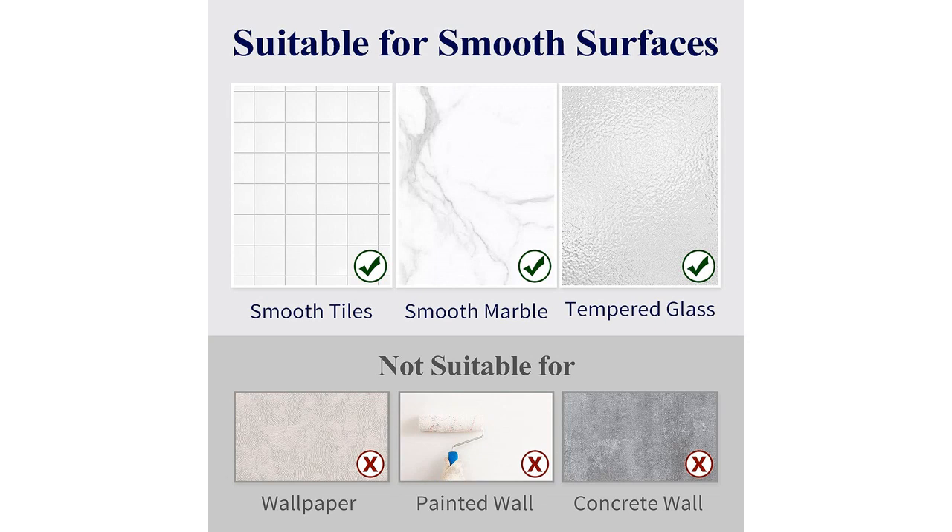One of the best things about this shower caddy is that it is quick-drying. The design allows water to drain quickly, preventing any water buildup or mold growth. This is a huge plus for maintaining a clean and hygienic shower area.